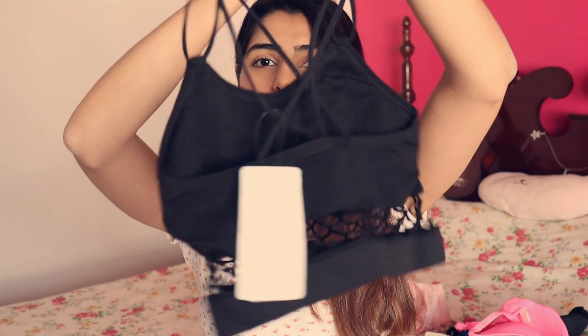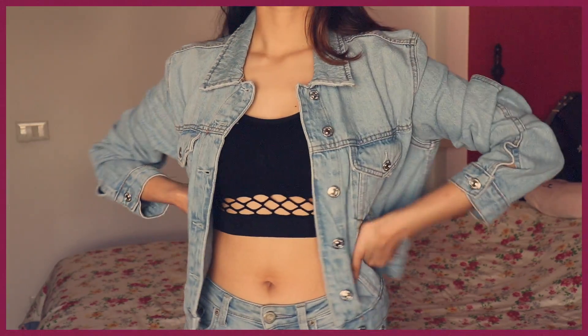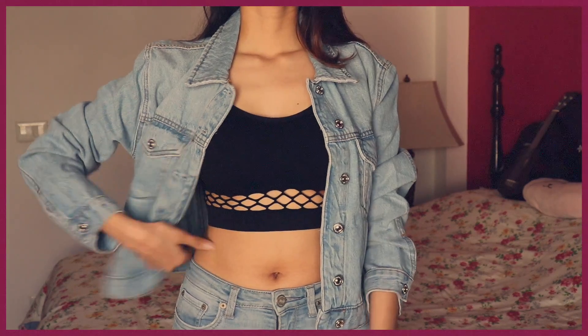Next up are bralettes, which are super comfortable. They come with removable cups. This one is again from Shiaway and can be worn with halter neck outfits as well, since some bralettes have a funky back that looks really cool. You can throw these on with a denim jacket, wear it under a shirt, or if you're confident enough, wear it as a top — that looks great too. You don't have to worry about underwires or push-ups, so these are really comfortable and you should definitely have one.